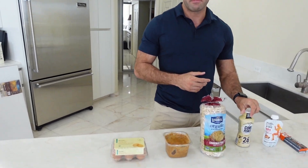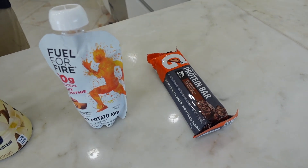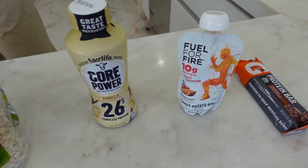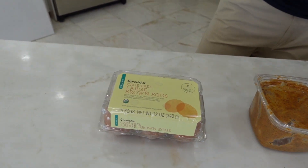Hey guys, these are five snack options that I'll use. I'm not going into macros and calories too much in this video, but obviously you want to make sure that the amount of these foods that you consume is in line with your goals.